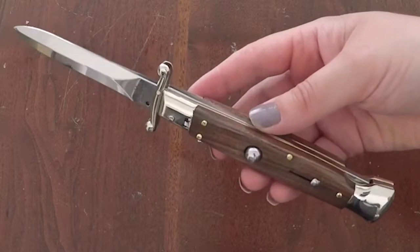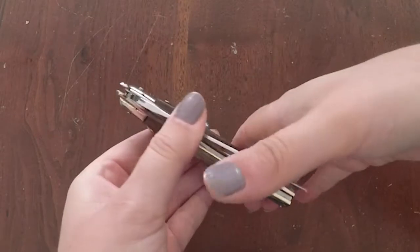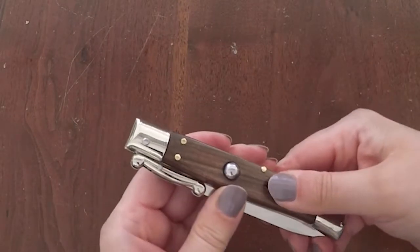The handles come in different natural materials like buffalo horn, staghorn, different kinds of high quality woods, and abalone shell.